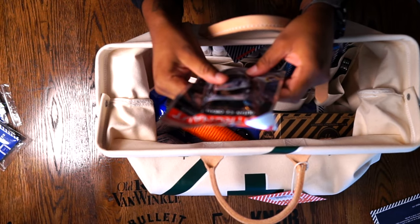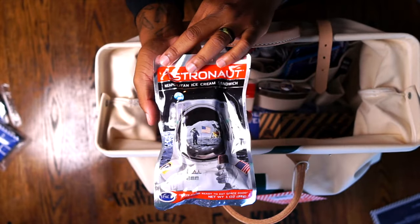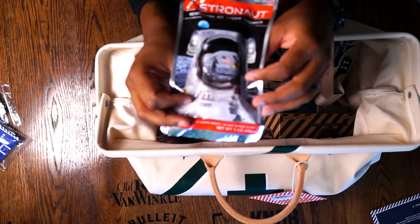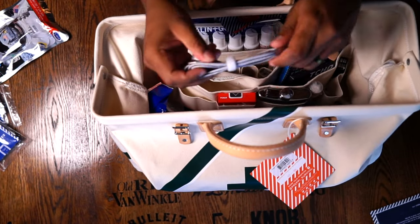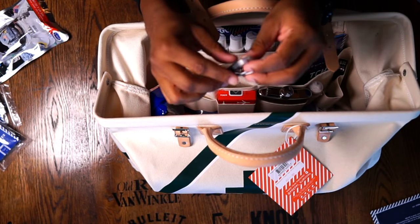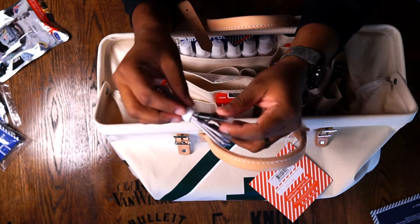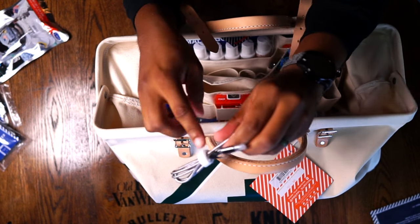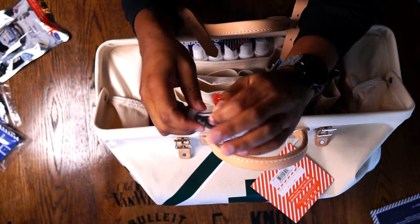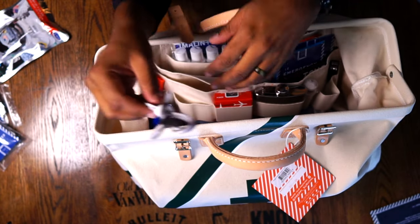They've got some astronaut ice cream — this kit doesn't just want you to survive, they also want you to have a few nice things while you're trying to survive. They provide a charger cord. One of the most popular phones in America is the iPhone, so the cord on top is an iPhone connection, but they didn't forget about old-school Android users — it also comes with a micro USB. If you have a micro USB or an iPhone, they give you a cord in the bag.